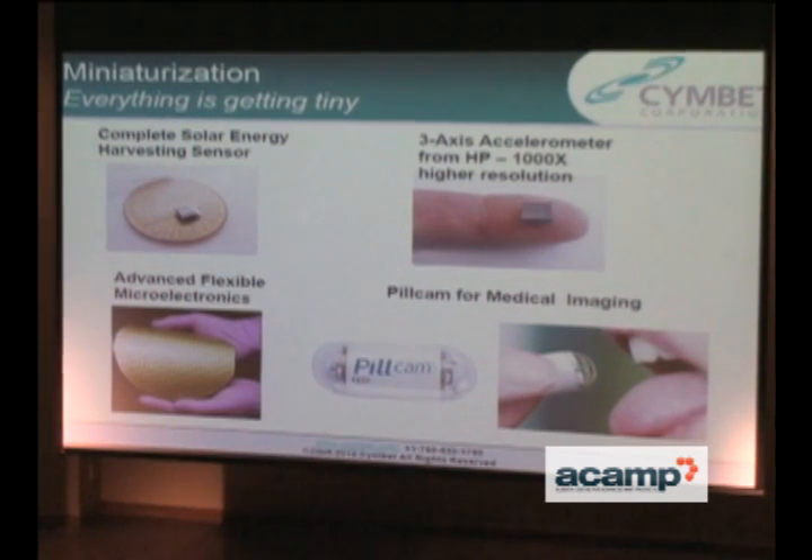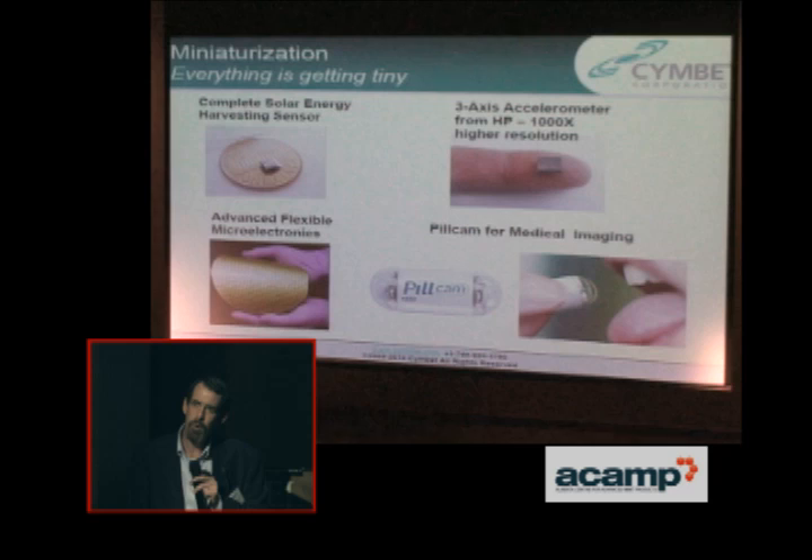When you swallow it now, it takes about eight hours for it to pass through your body. But there are now technologies that allow doctors to guide it through your body in about 20 minutes with magnets. So inductively you can move this through your body and also charge it, which makes our Enerchips a practical application for replacing probably 60% of the volume of that pill cam. And if someone has to swallow that thing, you'd probably like that.